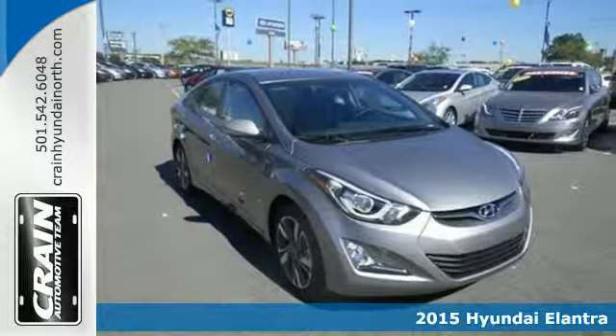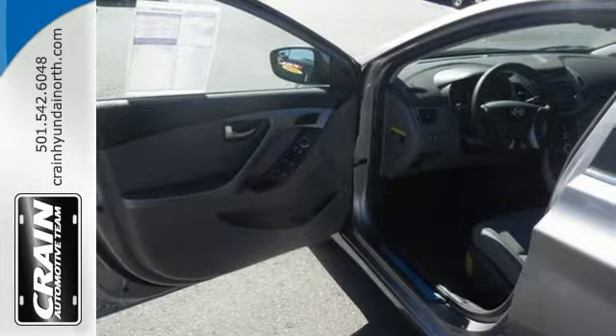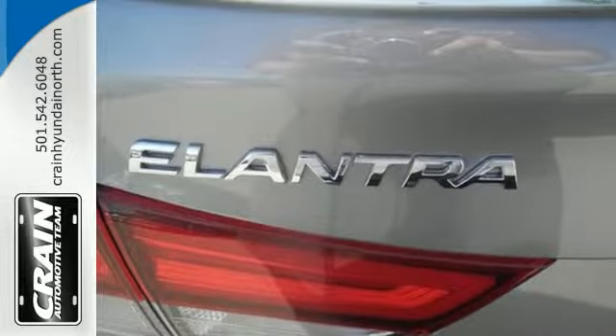The smooth lines of this eye-catching ride house over 100 cubic feet of interior room. The great looking alloy wheels add style to your ride.